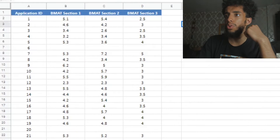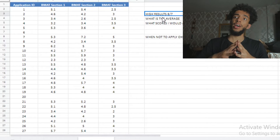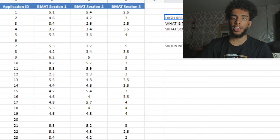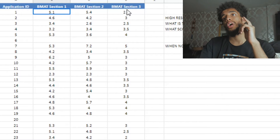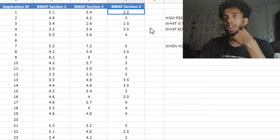BMAT scores. I put a few notes there just to help you guys out. From here we can see that there are three sections of the BMAT, which is standard. Section 1, Section 2, Section 3. Section 3 is out of 1 to 5 and the grammar score is not listed here. Section 1 and Section 2 are graded out of 9.